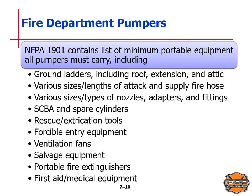NFPA Standard 1901 contains a list of the minimum portable equipment all pumpers must carry, including ground ladders — roof, extension, and attic ladders — various sizes and lengths of attack and supply fire hose, various sizes and types of nozzles, adapters and fittings, SCBA and spare cylinders, rescue and extrication tools, forceful entry equipment, ventilation fans, salvage equipment, portable fire extinguishers, and first aid and medical equipment.